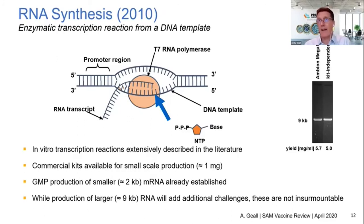In 2010, CureVac had scaled up production of conventional mRNA, made a GMP process, and were conducting clinical trials. You could also buy commercial kits from companies like Ambion to make RNA at a milligram scale. Production of a much larger replicon hadn't been achieved, but we didn't consider this insurmountable. On the far right-hand side you can see a gel where we made our 9 kb replicon with either an Ambion Megascript kit or our own in-house transcription reaction, giving equivalent results, with yields in the 5 milligrams per mL range.